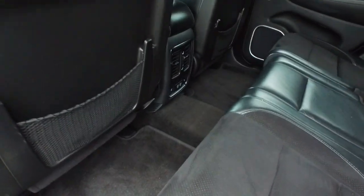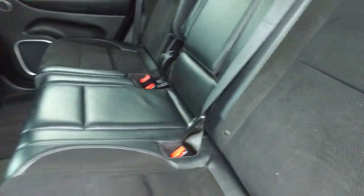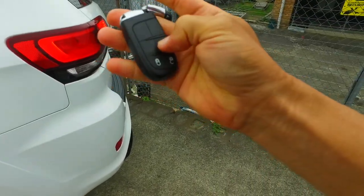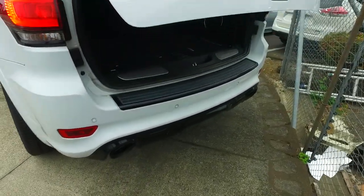You've got rear ventilation, USB charging ports, heated back seats, radar cruise control, and if you push this button twice it's got an electric tailgate there as well. It's just awesome.